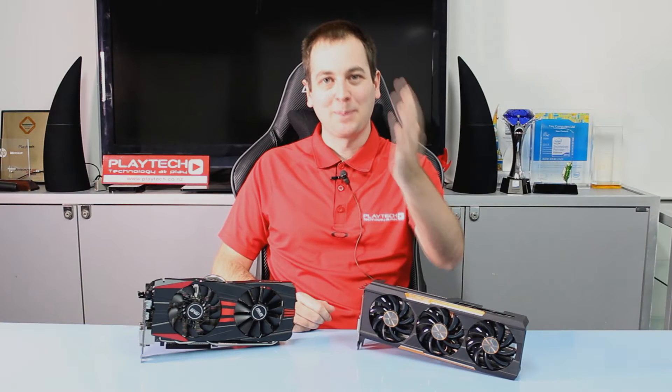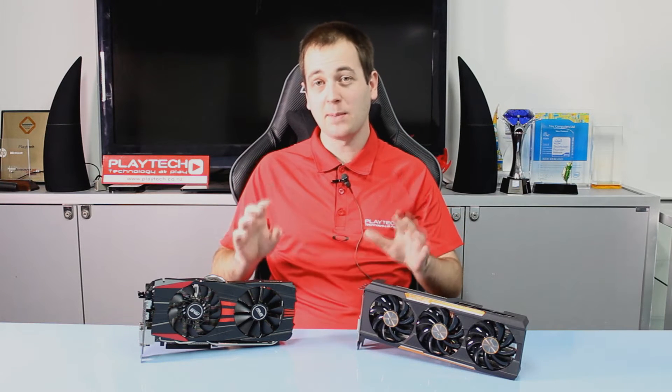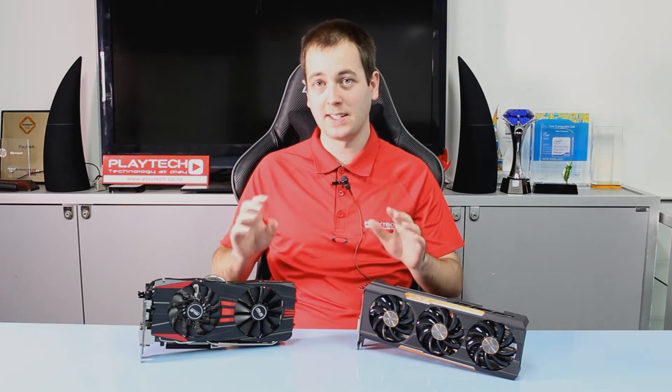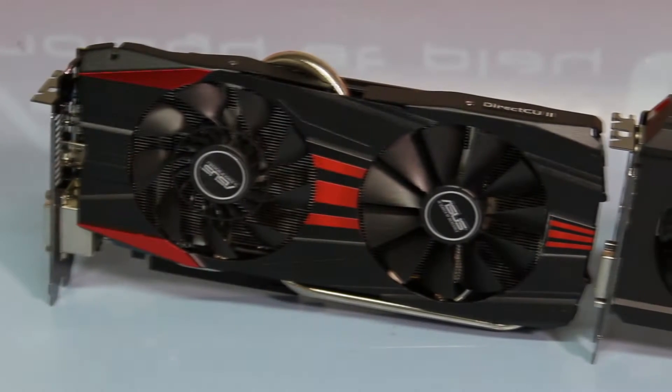Hello ladies and gentlemen, welcome back to Playtech TV. My name is Kevin and today we're going to be looking at the AMD R9 390X and doing a bit of a comparison to the 290X, which is the card it replaces.